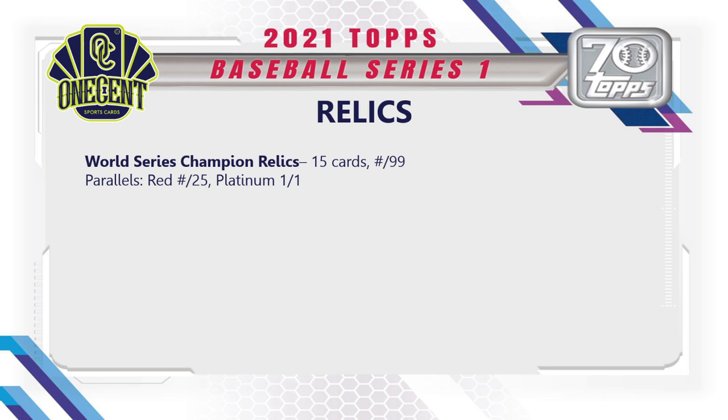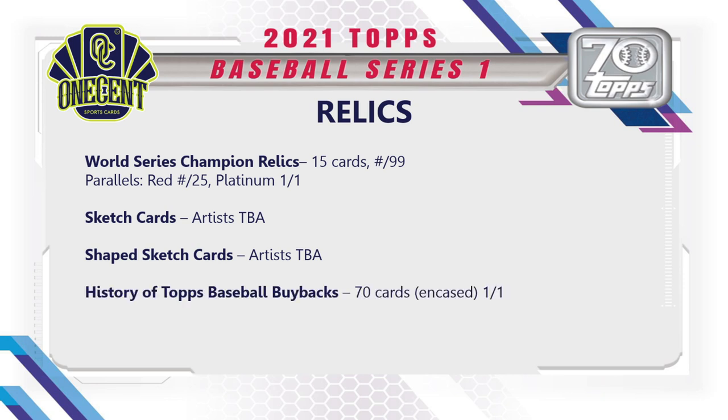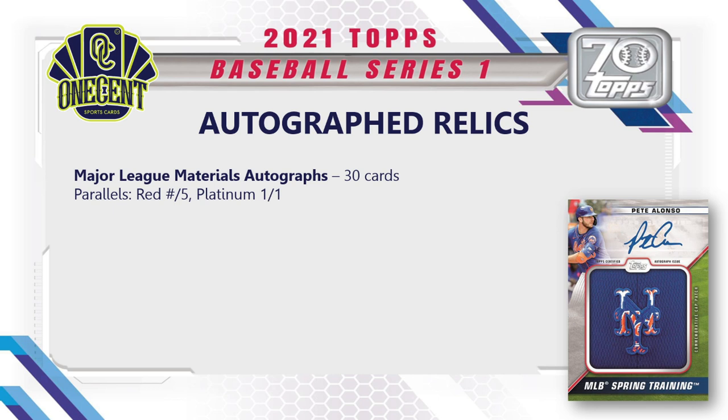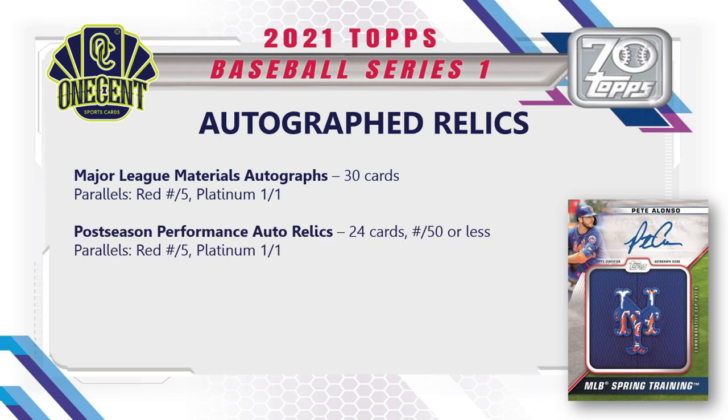World Series Champion relics feature 15 Dodgers cards each numbered to 99. Sketch cards will also be available — artists still to be announced — including shaped sketch cards. The History of Topps baseball buybacks are 70 cards, each a one-of-one and encased — probably the most valuable pulls in the set. For autographed relics: Major League Materials Autos have 30 cards, Postseason Performance Auto Relics have 24 cards numbered to 50 or less, and Spring Training Cap Logo Patch Autos have 40 cards numbered to 10 or less.